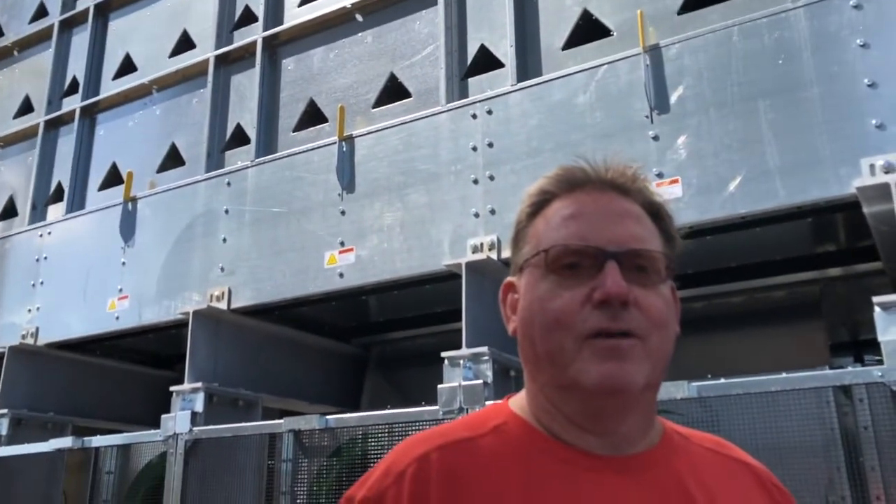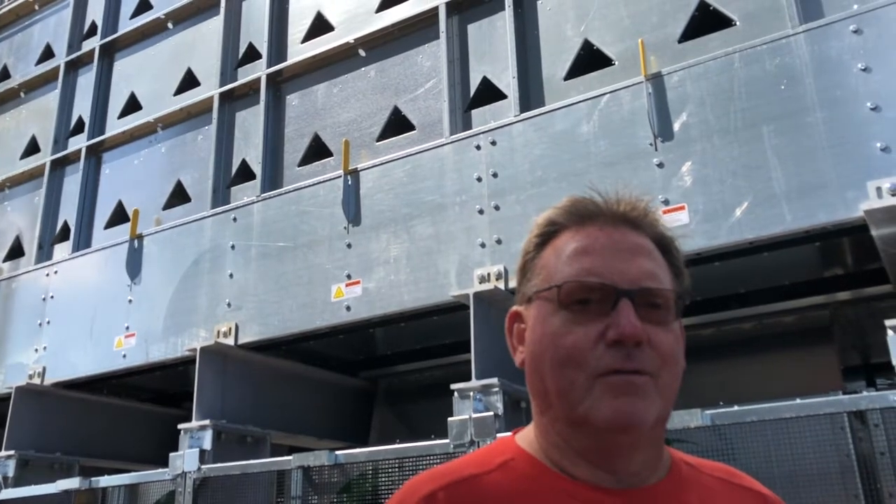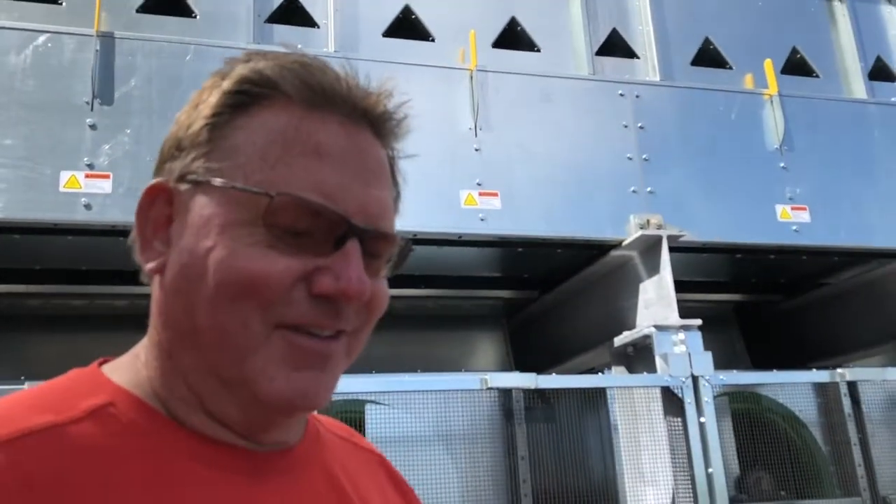At the feed mill in Hayfield, they grind corn and then put soybean meal, amino acids, vitamins, and other ingredients together to make hog feed. That also becomes the feed for turkeys, chickens, and beef cattle — there are several different kinds of livestock in Minnesota.